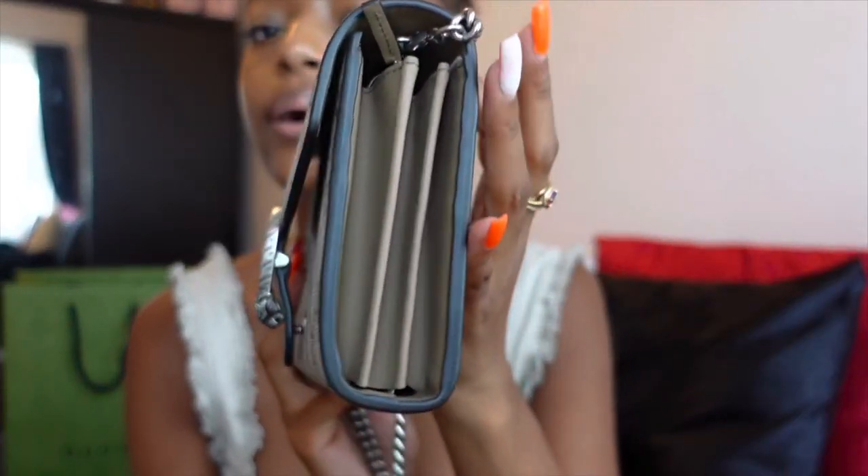You can also take the straps off and just wear it as a clutch, so you don't have to wear it every single day as a handbag. Clutches are more of a nighttime thing, but wearing it as a purse with the over-the-shoulder strap is more what I wanted it for. It has duality to it. Another reason I went with the GG is because this is my first Gucci bag — I have Louis Vuitton but nothing Gucci.